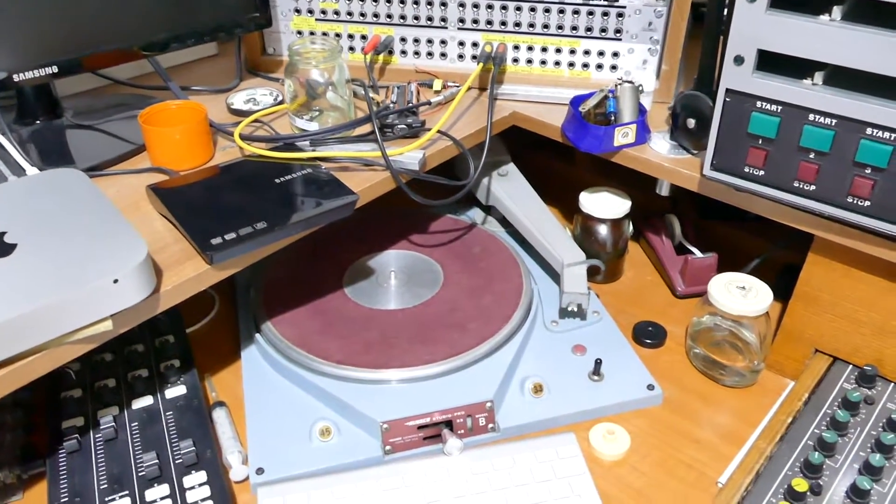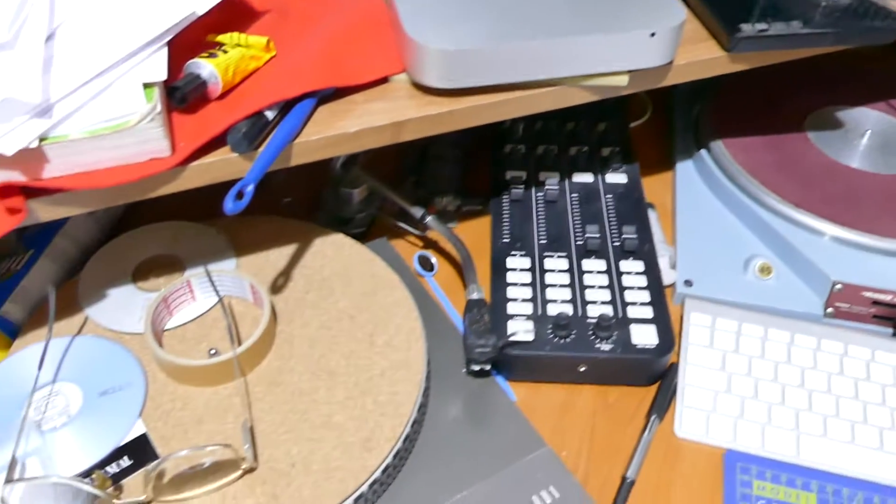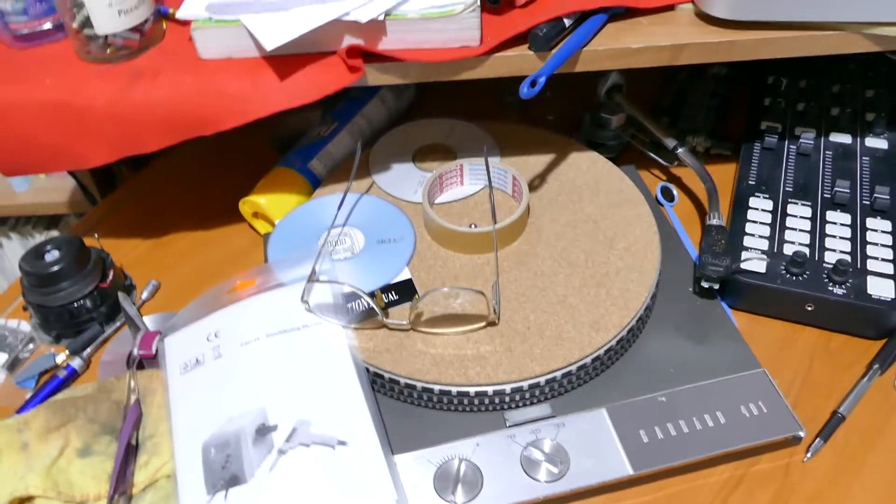For any younger guys that have dropped in and are looking at this thinking, gosh, this is an antique — you're right, it is an antique, and as you can see it's in need of a tidy up.